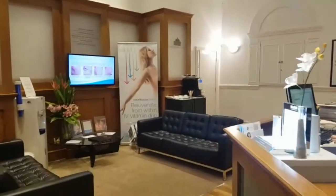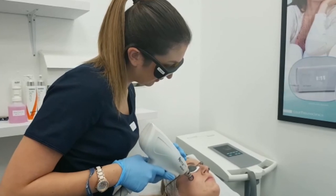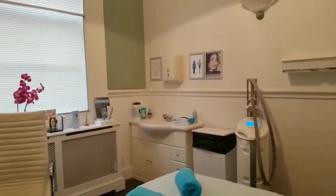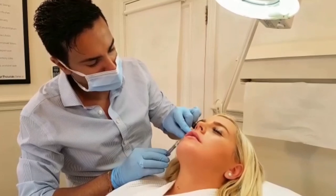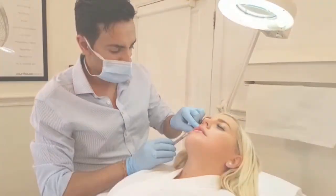Courthouse Clinics has been open for almost 20 years, with Brentwood being the first clinic to open. We have now grown into one of the largest leading cosmetic providers in the UK with a total of 11 clinics operating. Courthouse Clinics constantly researches new treatments, tools and techniques to stay at the forefront of the cosmetic industry.